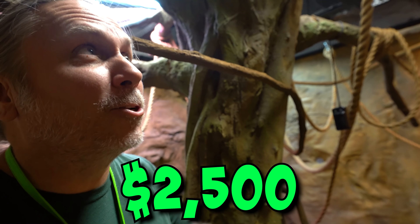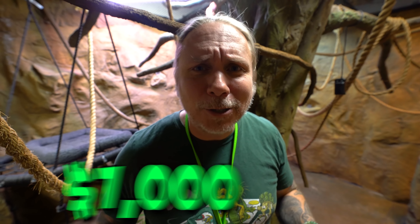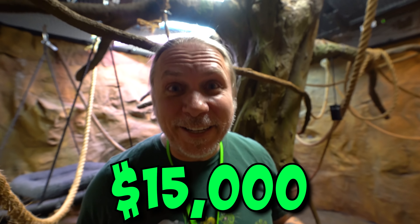This room was very expensive. This tree alone is $2,500. That ceiling up there cost $5,000, and the rest of this place cost another $7,000. So this room alone cost about $15,000.